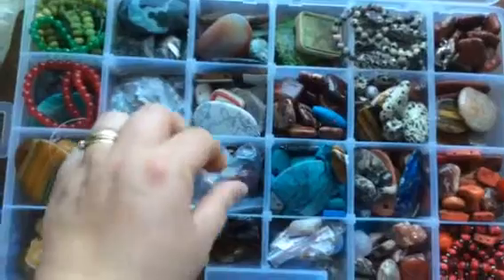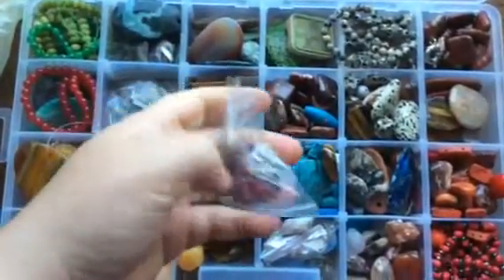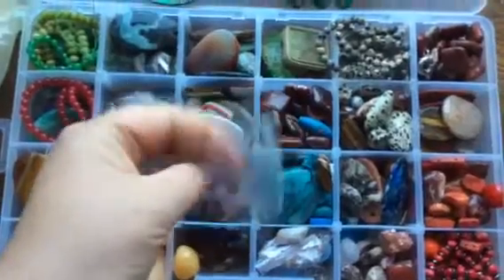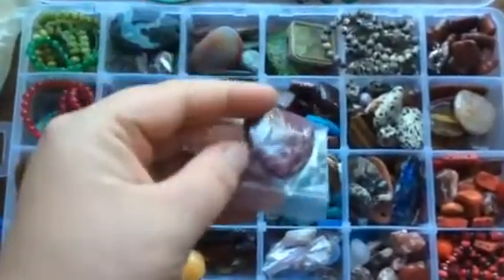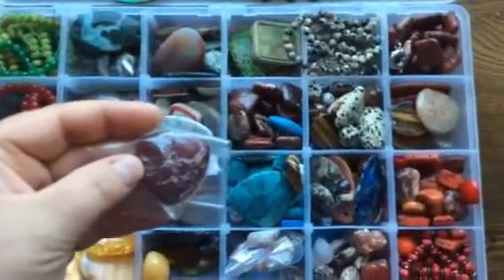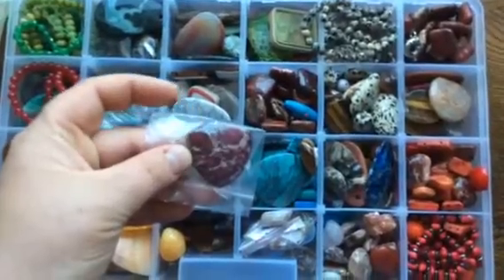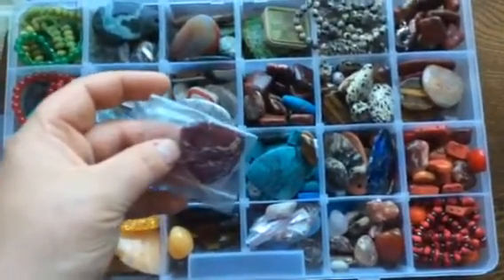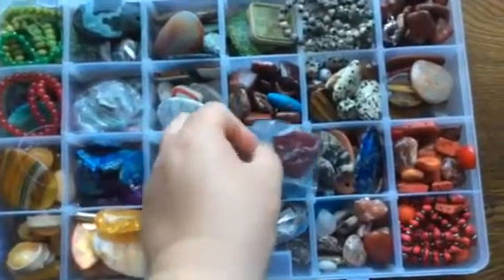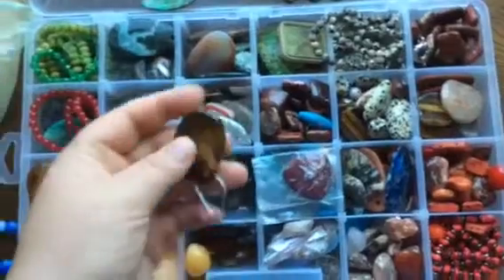This stone I quite like. It's dark red and purple — sort of black, red and purple — really beautiful. It's a triangle cabochon, which is a bead without a hole. That's jasper.